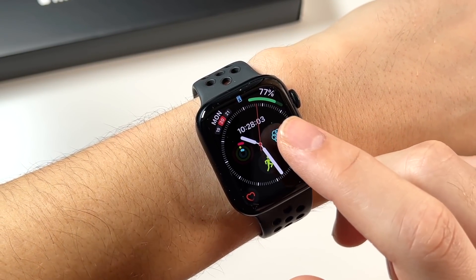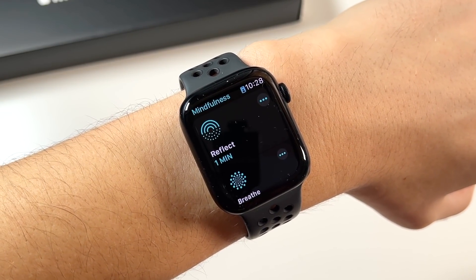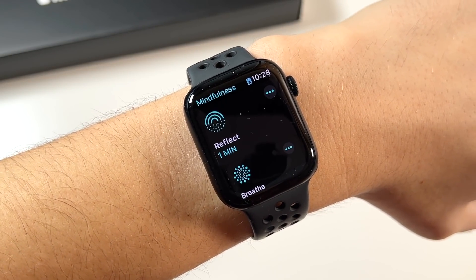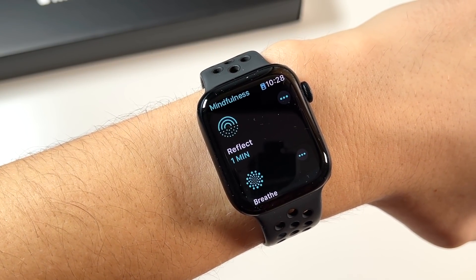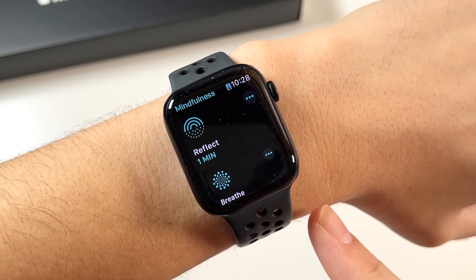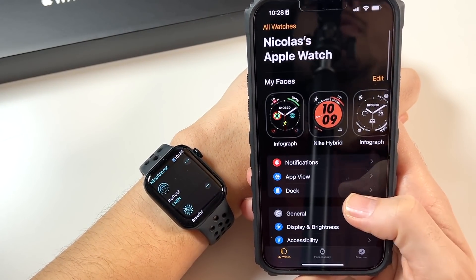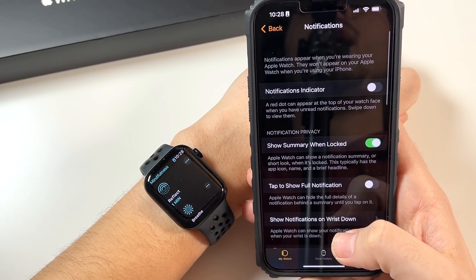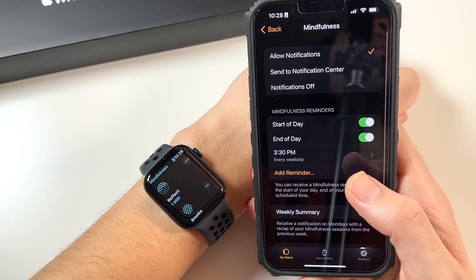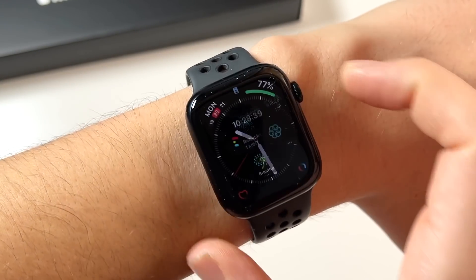I also like the Mindfulness feature — it lets you take some quick deep breaths. You don't need a watch to do this, but the watch gives you a reminder, and that's crucial because a lot of times you'll forget and just run through your day with anxiety. In the Watch app on iPhone you can set up notifications for mindfulness reminders, which is a great application for this watch.